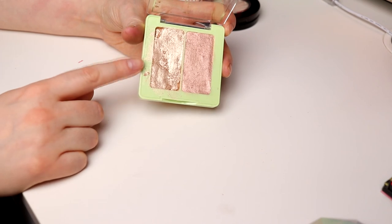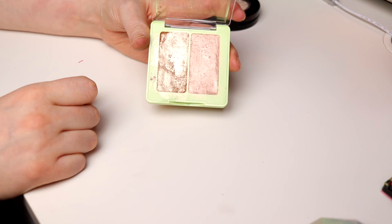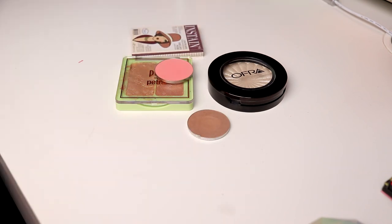I will mainly focus on the Pixie by Petra because the other one is pretty dark for me. So yeah, this is my little Shop My Stash for March.